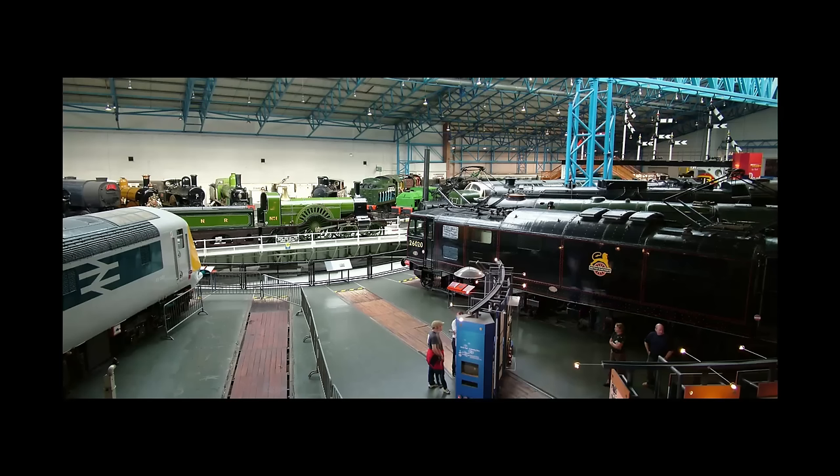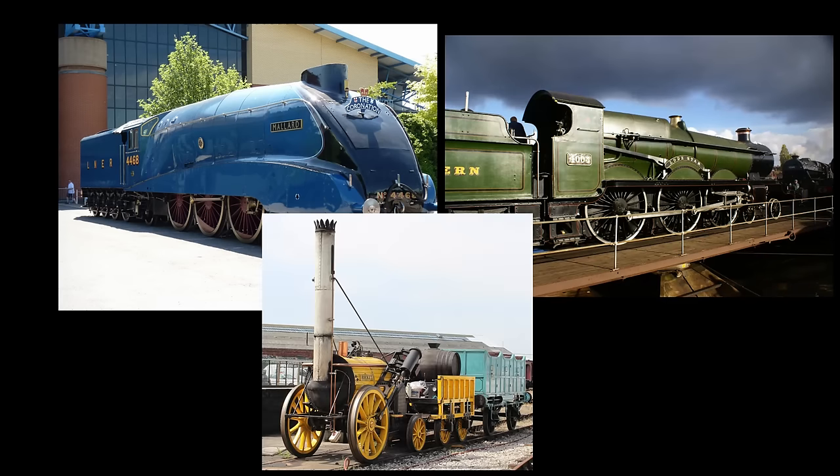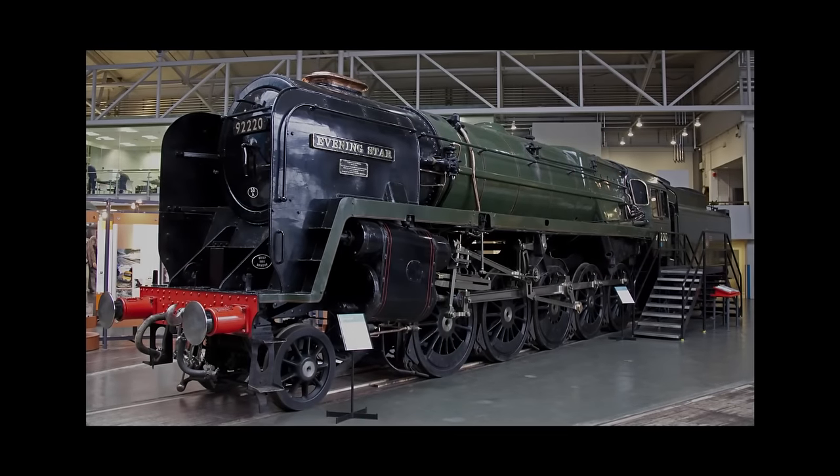The National Railway Museum in York is home to many impressive engines such as Mallard, Lodestar, and a working replica of Stevenson's Rocket. Most of these engines have done something to earn a spot in the museum, either beating a record or simply possessing significant design features. One engine, however, stands out among the rest — not because it earned its way into the museum, but rather because it was designed to be in the museum.